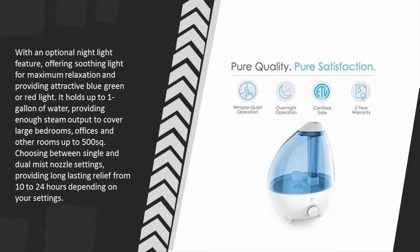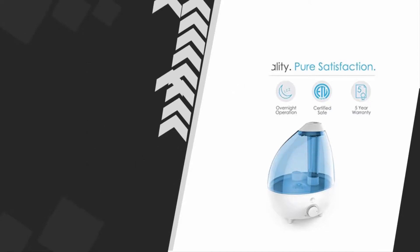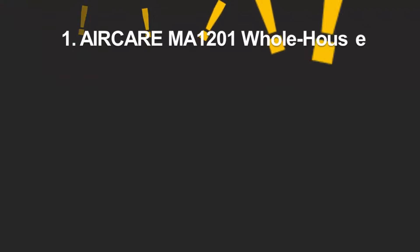It provides attractive blue, green, or red light and holds up to one gallon of water, providing enough steam output to cover large bedrooms, offices, and other rooms up to 500 square feet. It offers single and dual mist nozzle settings, providing long-lasting relief from 10 to 24 hours depending on your settings.